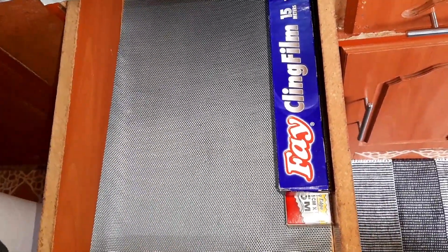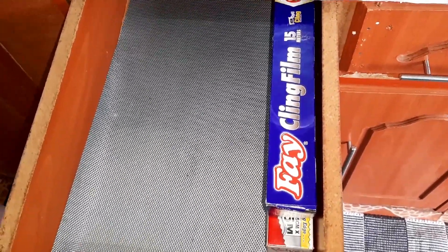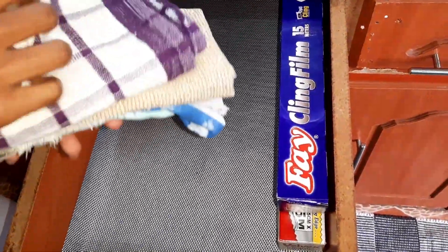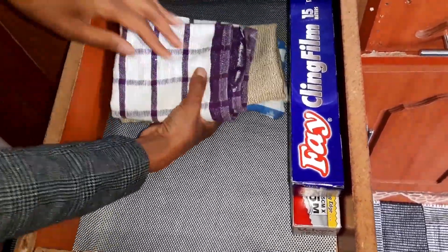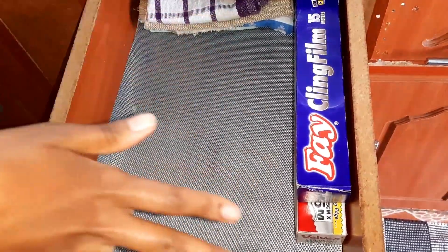I'll put the foils right here, and then at the back I'm going to put my dish cloths that I'm not using. Then I can arrange the spices.